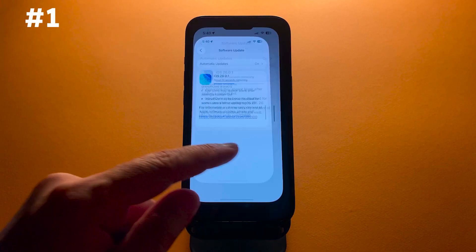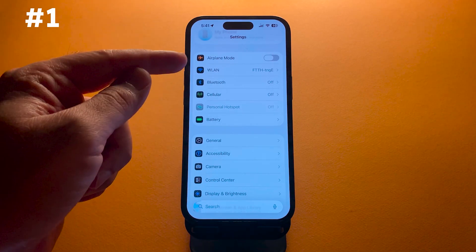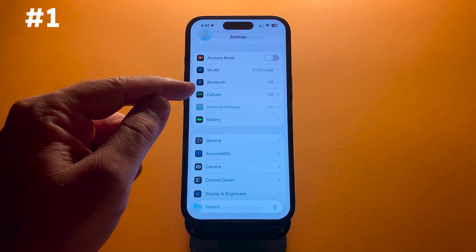First, users of the iPhone 17, iPhone Air, and iPhone 17 Pro reported that Wi-Fi and Bluetooth connections would occasionally drop. This update addresses that problem.